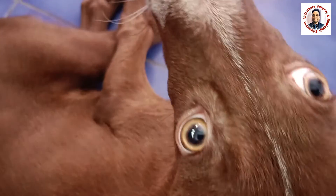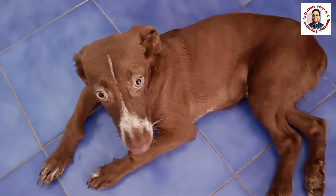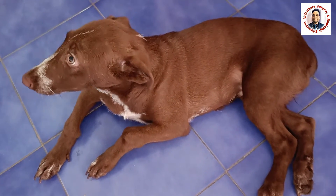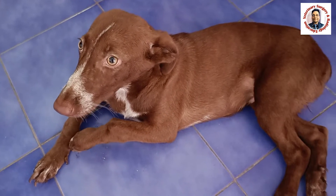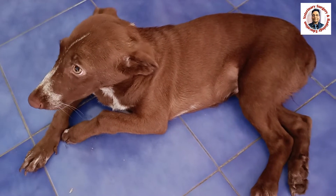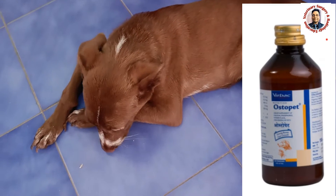The owner reported that the animal is already on Vitamin D3 injection and calcium supplement. As far as treatment is concerned, we continue the same Vitamin D3 injection — Rectal 3 lakh units intramuscular weekly — for another two to three weeks, along with a calcium supplement such as Osteopet or any other calcium supplement.